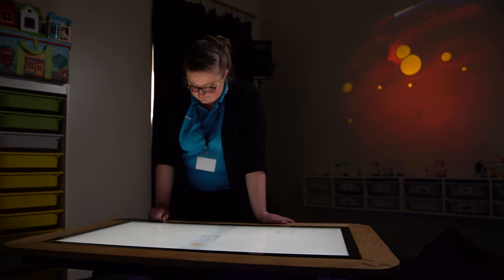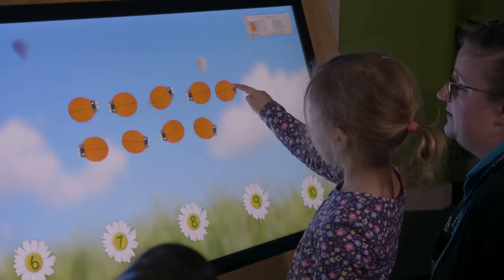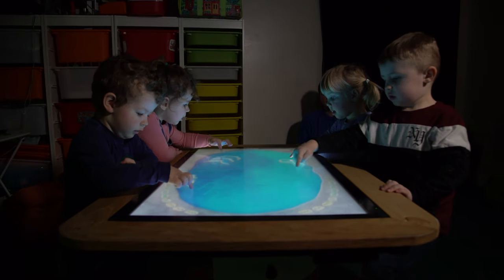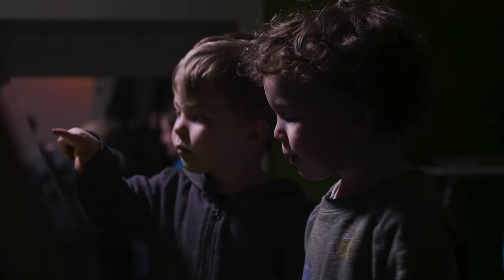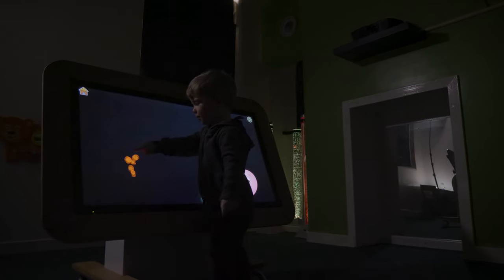I would recommend Sharp. We found it a very valuable tool in our room. It opens a lot of doors for us where children can have a new learning experience. It's been a really important addition to what we already provide. We hope that each time something new comes out, Sharp come and give us a demonstration.